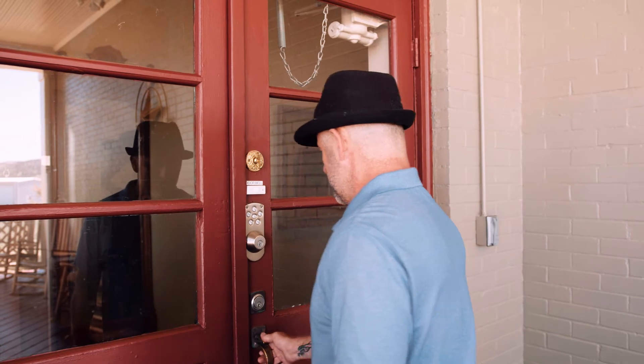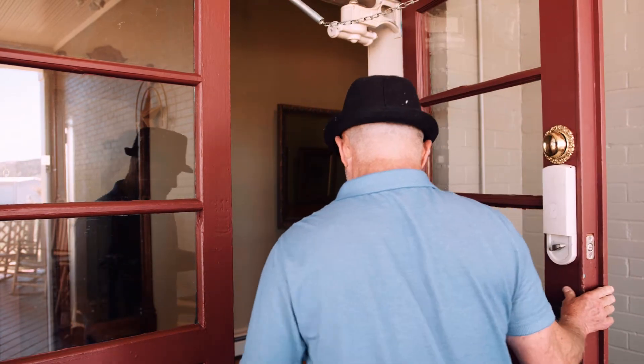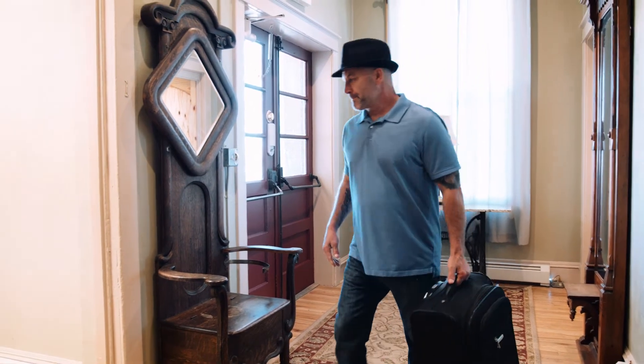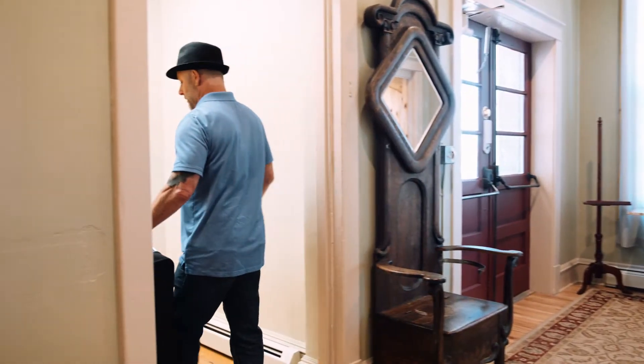The first code will get you into the building. Simply punch in the code on the front door's keypad. From there, you'll want to find your room number, which is located on the outside of the room doors.